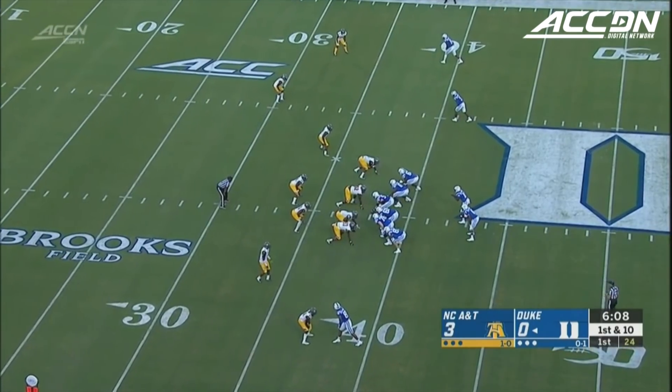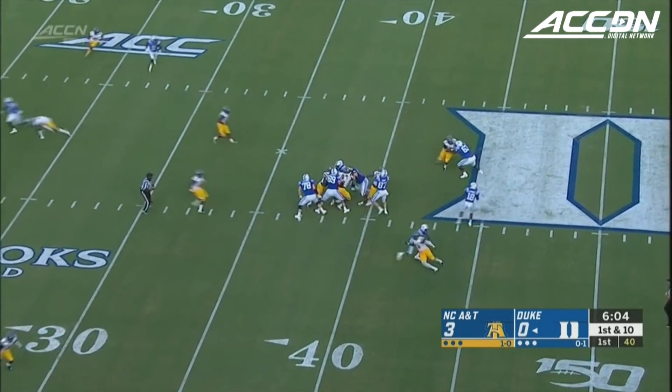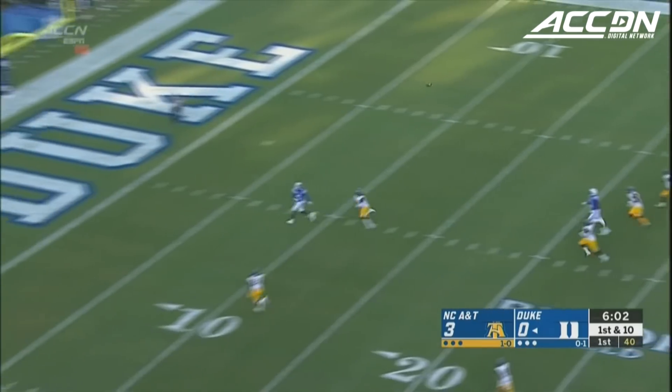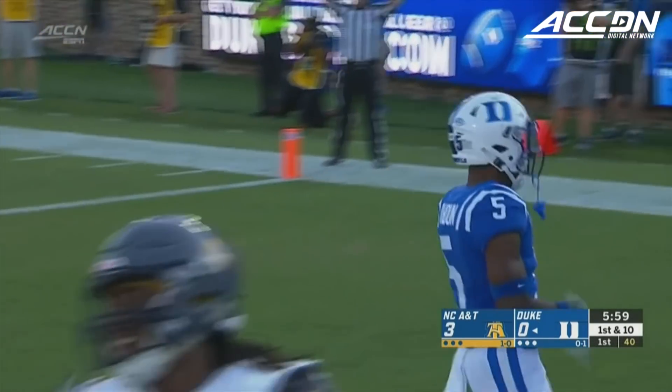It was the first down for the Blue Devils, so we marked it at the 38-yard line. Take it to Brown. Harris surveying the field, goes long again, a man is opening — it's caught by Calhoun for the touchdown.